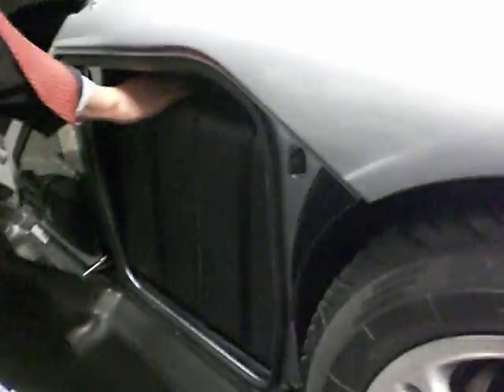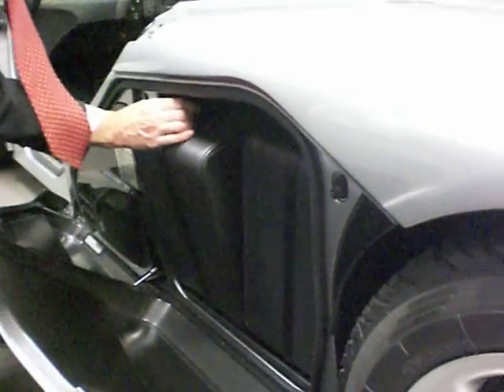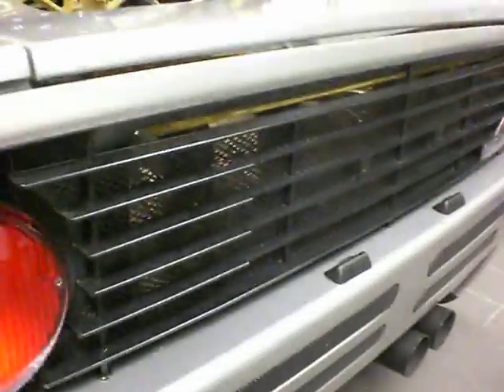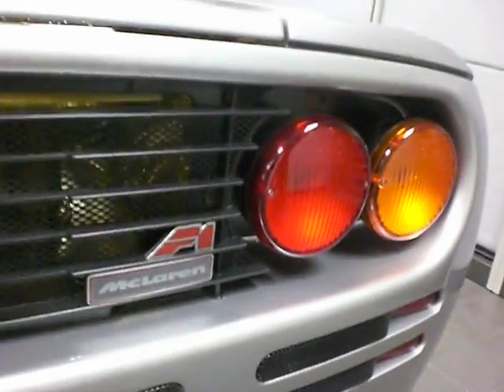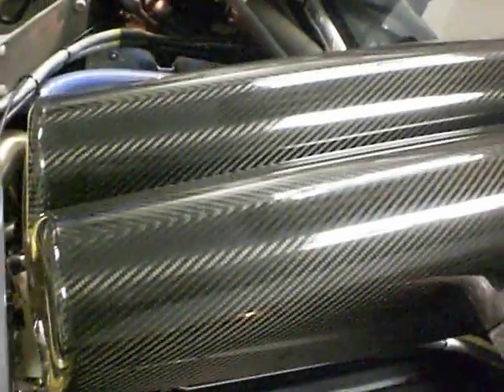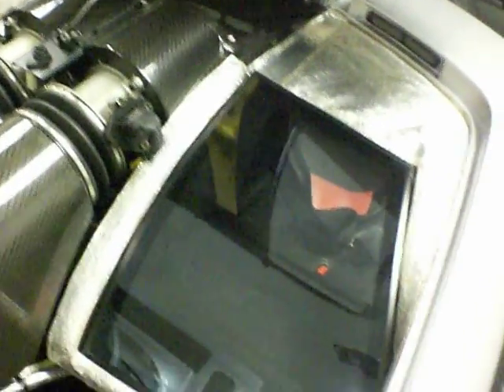And the luggage you just roll out. So you take this case out first, then slide that one along to clear this, and pull that one out. You've got the chassis number of the car on the luggage there. Take this one out and you slide that one along to get it past this little notch here, and then you can slide that one out too. They're a tight fit, look at these.